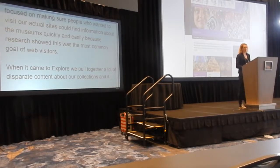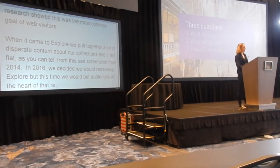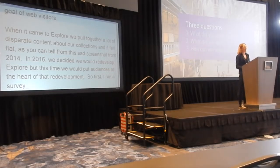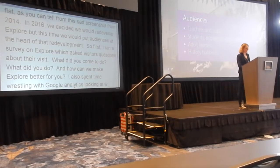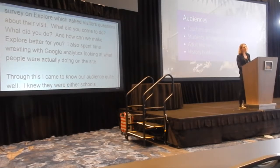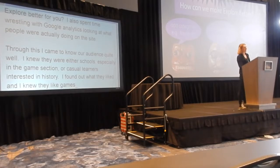So in 2016, we decided that we would redevelop Explore, but this time we would put audiences at the heart of that redevelopment. So first of all, I ran a pop-up survey on Explore, which asked visitors three simple questions: what did you come to do, what did you do, and how can we make Explore better for you. I also spent a lot of time wrestling with Google Analytics and thinking about what people are actually doing on the site. Through this, I came to know our audience quite well. I knew that they were either schools — especially in the gaming section — or casual learners who were interested in history. I found out what they liked: games and the stories we were telling about our collections. I also found out what they didn't like, which was mainly getting lost in this massive, uncategorised content with no easy way to navigate through it.